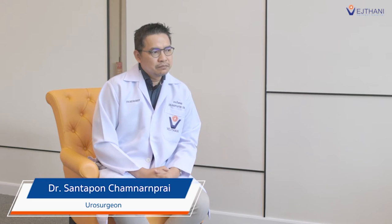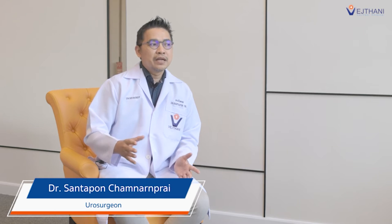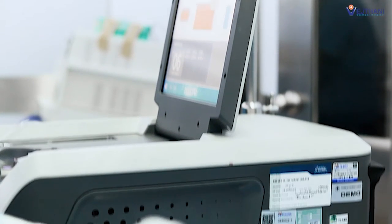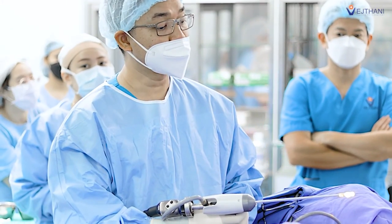Some complications from the operation may occur — for example, sexual dysfunction, especially retrograde ejaculation. With TURP or HOLEP procedures, retrograde ejaculation is a commonly seen problem. Currently, there is an innovative approach in treating enlarged prostate gland with a less invasive method.